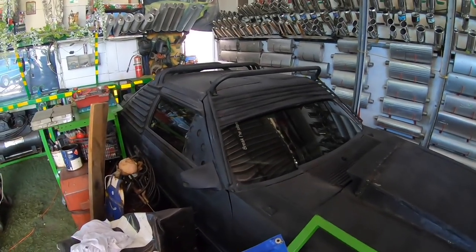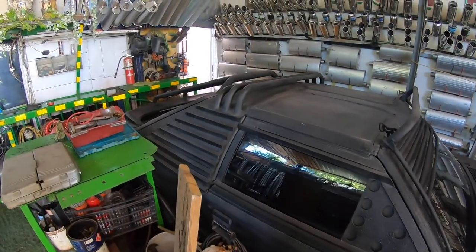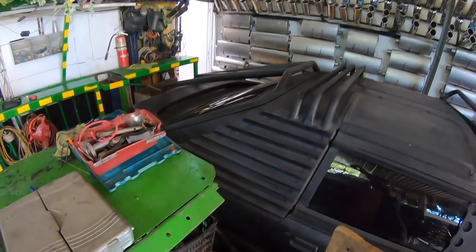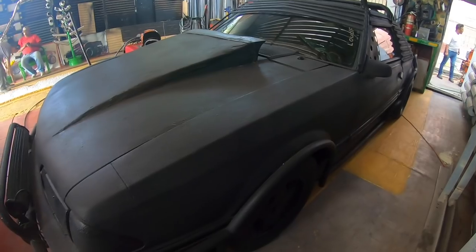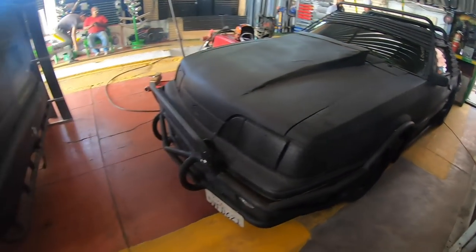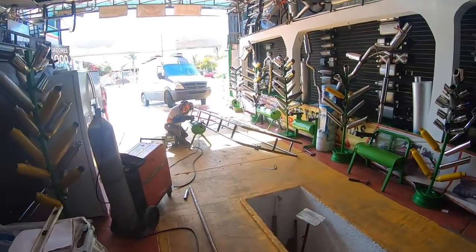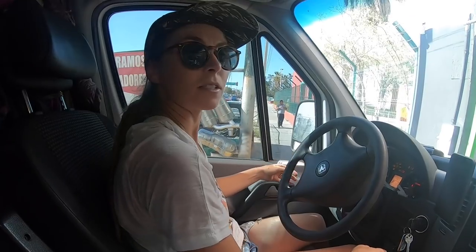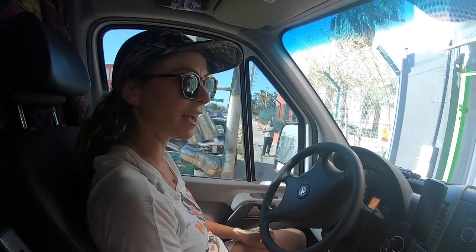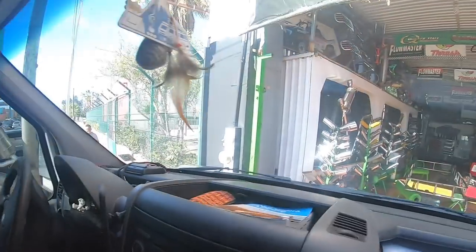So this is the guy who's hooking us up with the rack — let me show you some of his crazy work. He's got these incredible vehicles here, and here's his van. He knows about the van life, so yeah, here it is looking awesome. I was not expecting an almost-built rack when we came back — I thought maybe they'd just show us all the parts they had, but no.